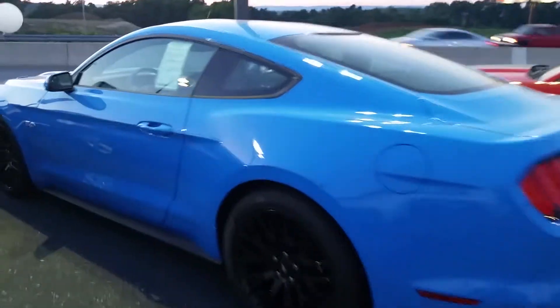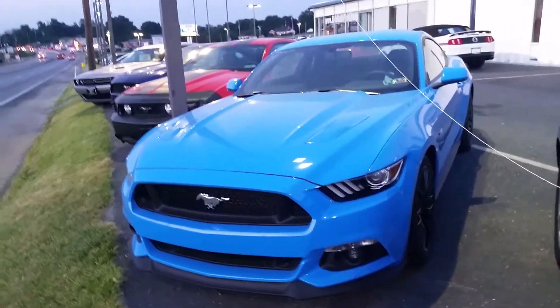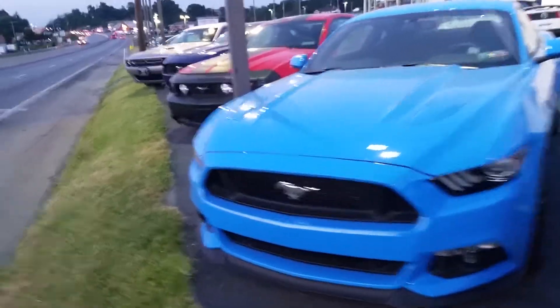It's a performance package in Grabber Blue. It's got the gauges for sure. I don't know if it's a premium — it's got cloth seats in it. Definitely a performance package car.